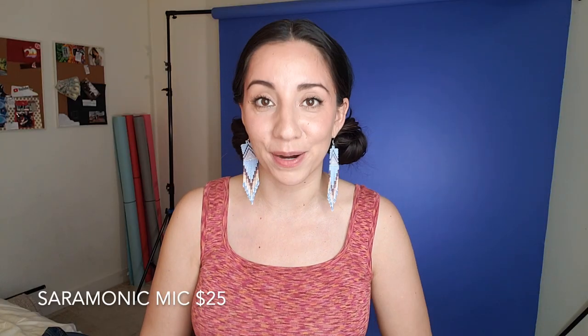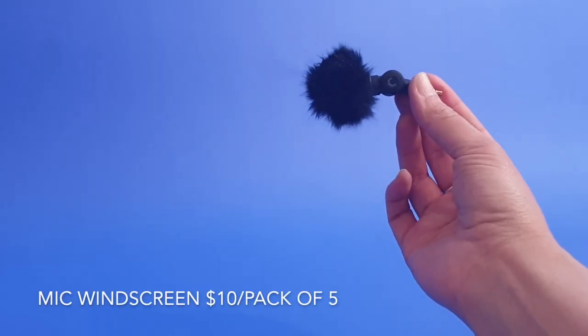To improve the audio of my self-tape auditions, I add a tiny microphone that was only $25. I like it for both indoor and outdoor filming. I added the dead bunnies — I got them from Amazon — just so when there's wind it sounds better.